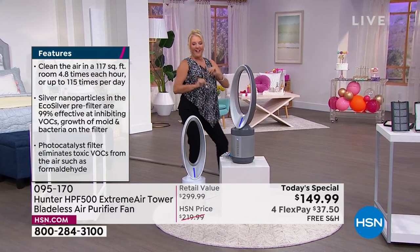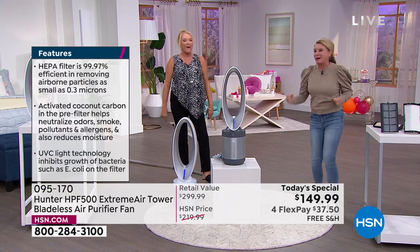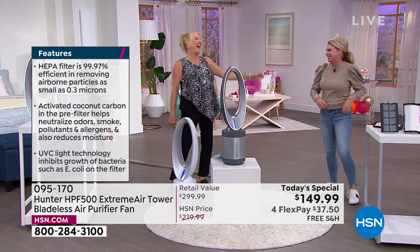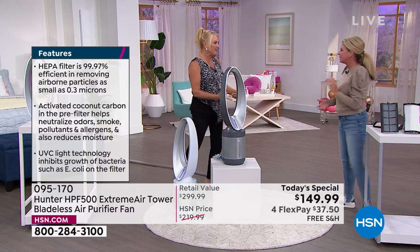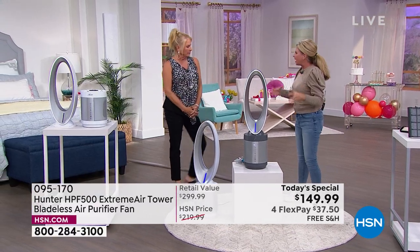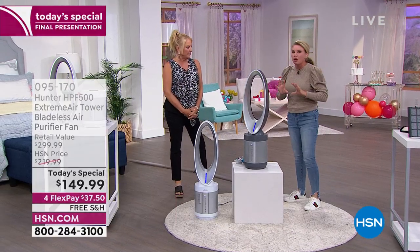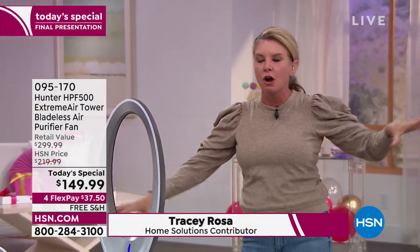I'm in a dancing mood tonight — it's the last show. I'm going to keep my clothes on though. It's not getting hot in here actually, because this is keeping us cool. Why has it been so popular today? Everyone knows they need a fan and an air purifier, but you don't want two different units — a fan over here and an air purifier over there.